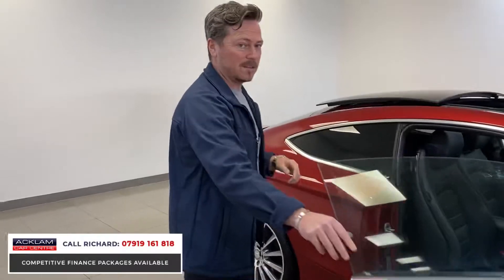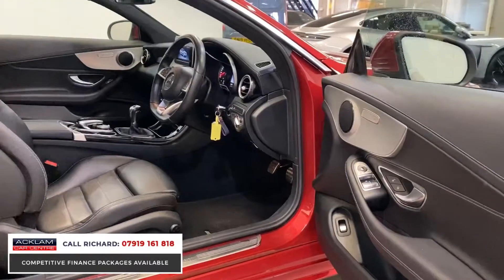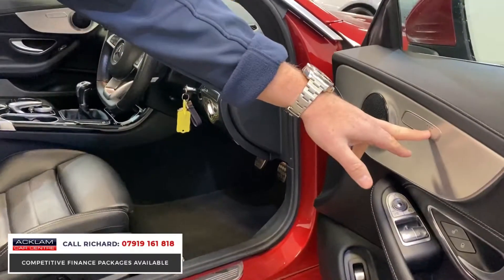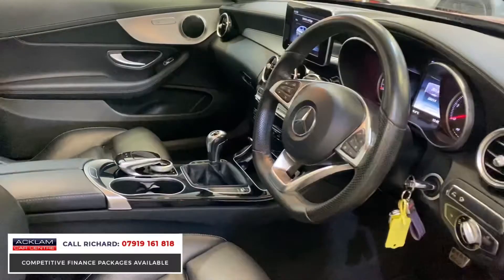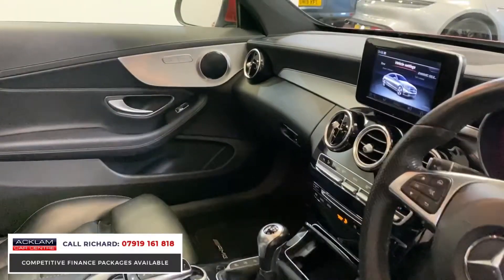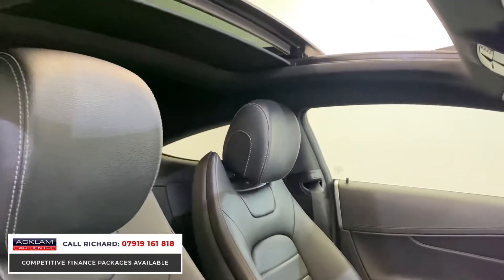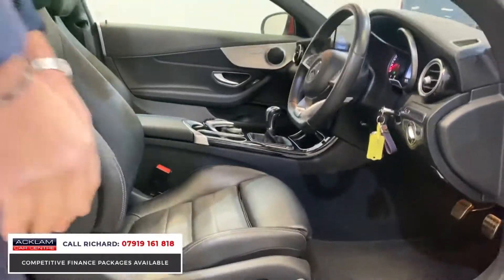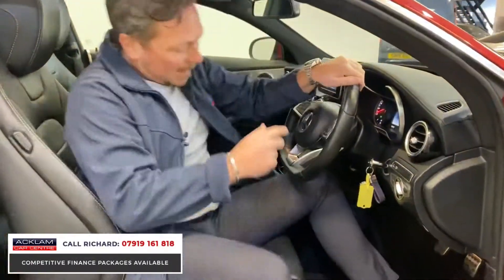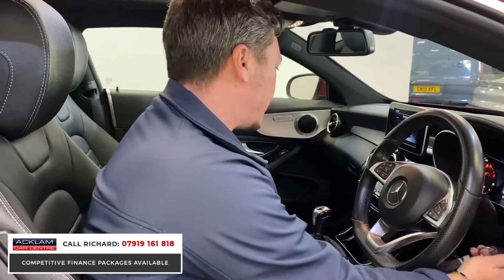This car's only done 26,000 miles, and as you can expect, it's beautiful inside and out. Flat-bottom wheel, heated seats for driver and passenger, power-folding mirrors, and the lovely panoramic roof. The interior has AMG Sport seats which are electric — with electric functions just down here. Two keys for the car, as you'd expect.